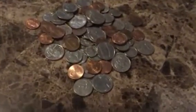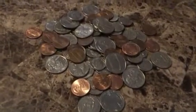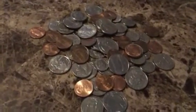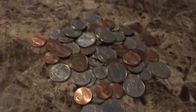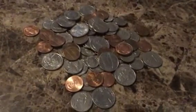Welcome to my Estimation 180 video. Today we are going to be estimating how many coins are in this pile of cents. Also keep in mind there are coins under the pile.